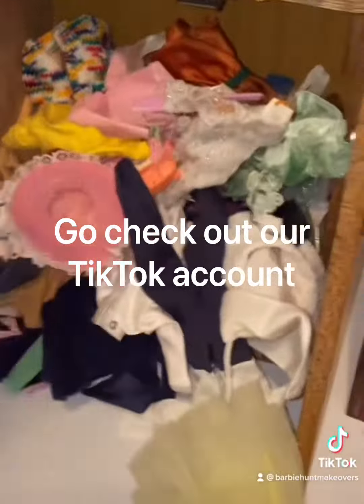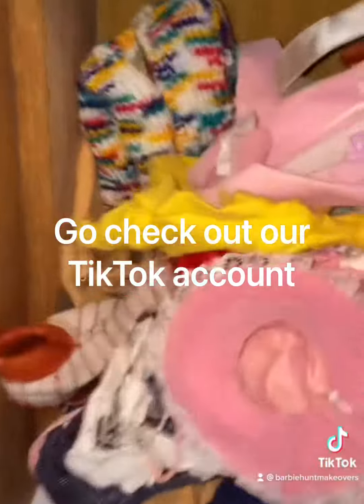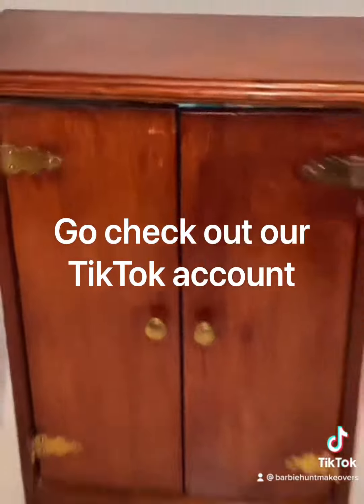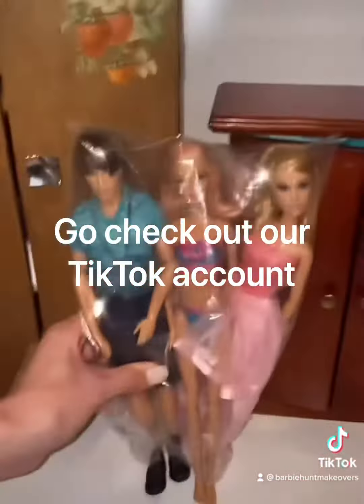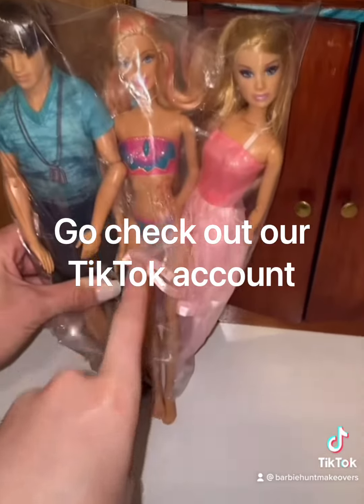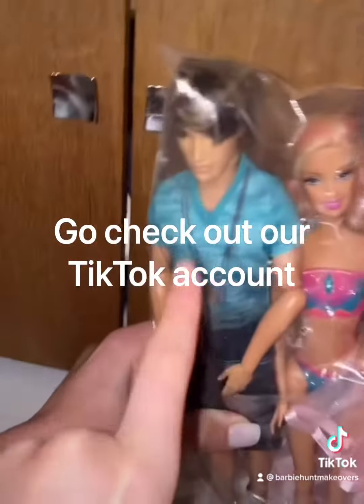In this wardrobe is a bunch of vintage clothes — I can see so many vintage outfits in here. And this wasn't the only one that was full of clothes. Mom, would you like to open it? Oh my gosh, what the heck? We also found Orion, a Barbie in a mermaid tail, and this pretty Barbie, but I'm so happy about him.